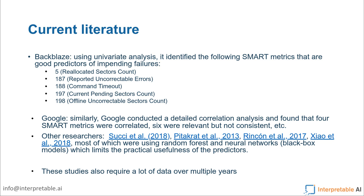Aside from those, there's a whole other stream of research using more modern machine learning methods such as random forest and neural networks. Both of them are black box models, and because of the nature of these methods, it limits their practical usefulness. They can no longer give you a simple list — like SMART 5 or 187 are the important ones. They just say: here's a really good model that tells you whether the drive is going to fail, please trust us.